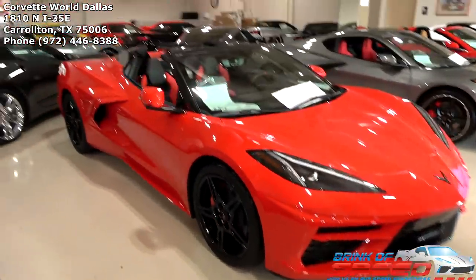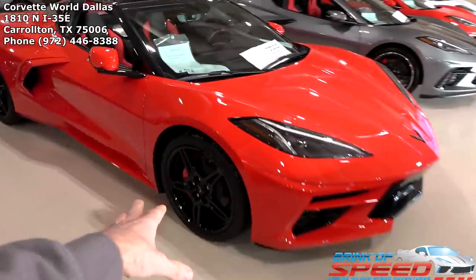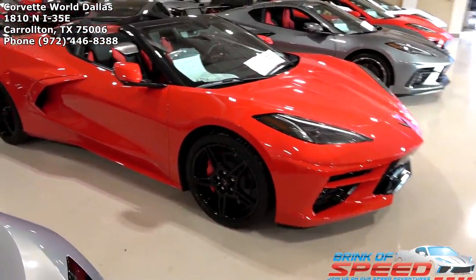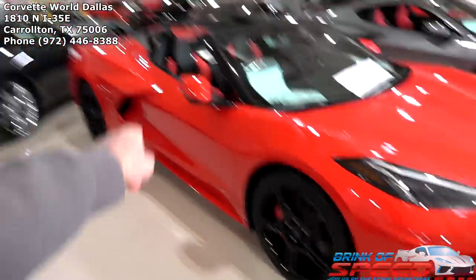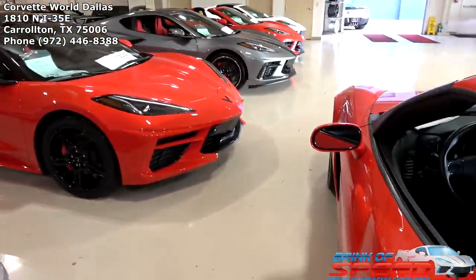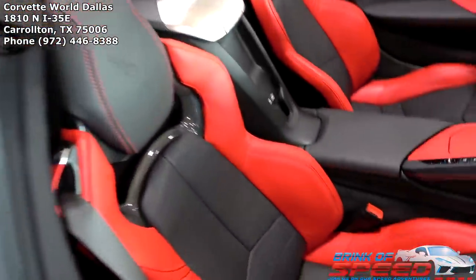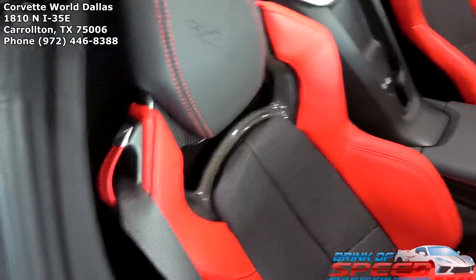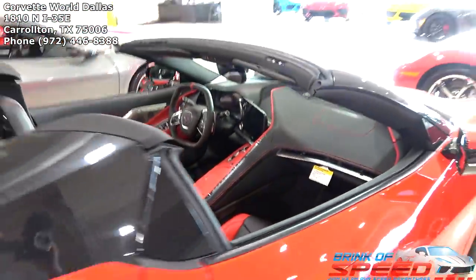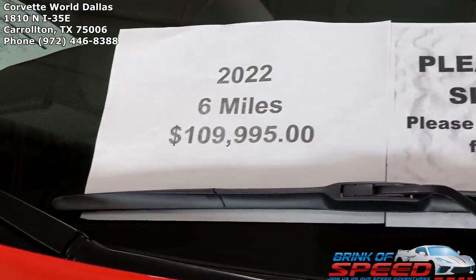Robert had to step out so I'll finish up. We have a torch red 2022 C8 convertible with black painted wheels that Corvette World had done, body color boomerangs, non-Z51, red and black interior with GT2 seats — a 2LT with just six miles for 110,000.